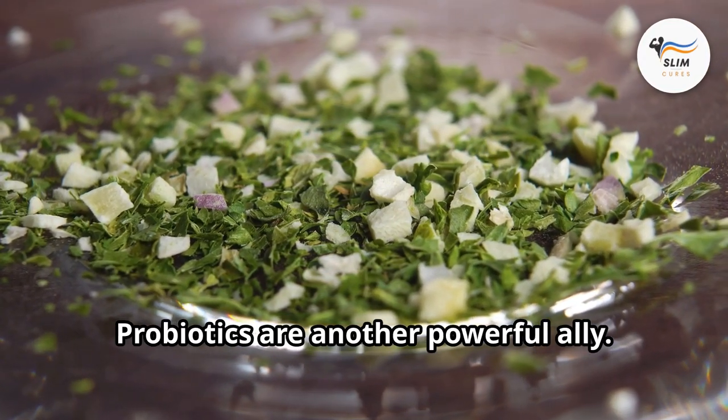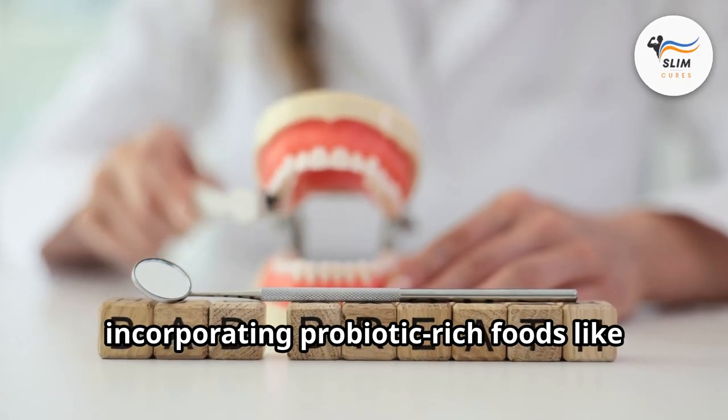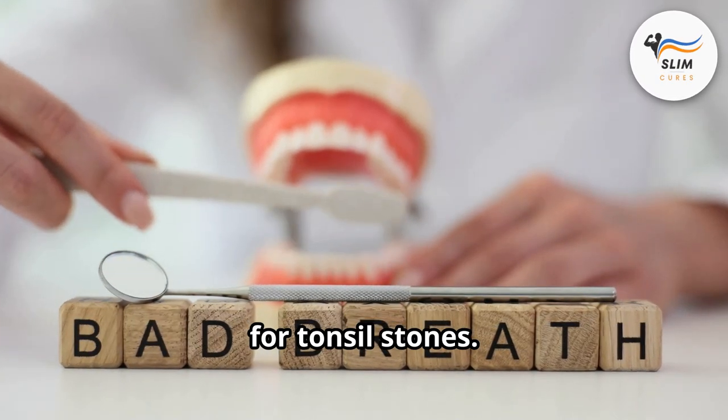Back to our modern methods. Probiotics are another powerful ally. Supplementing with probiotics or incorporating probiotic-rich foods like kefir and kimchi can help balance the good and bad bacteria in your mouth, making it a less hospitable environment for tonsil stones.